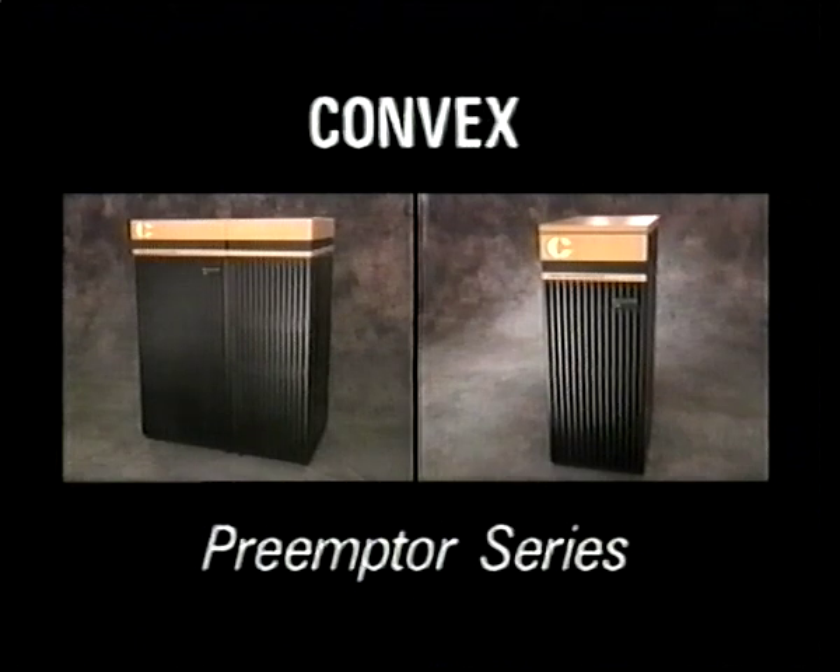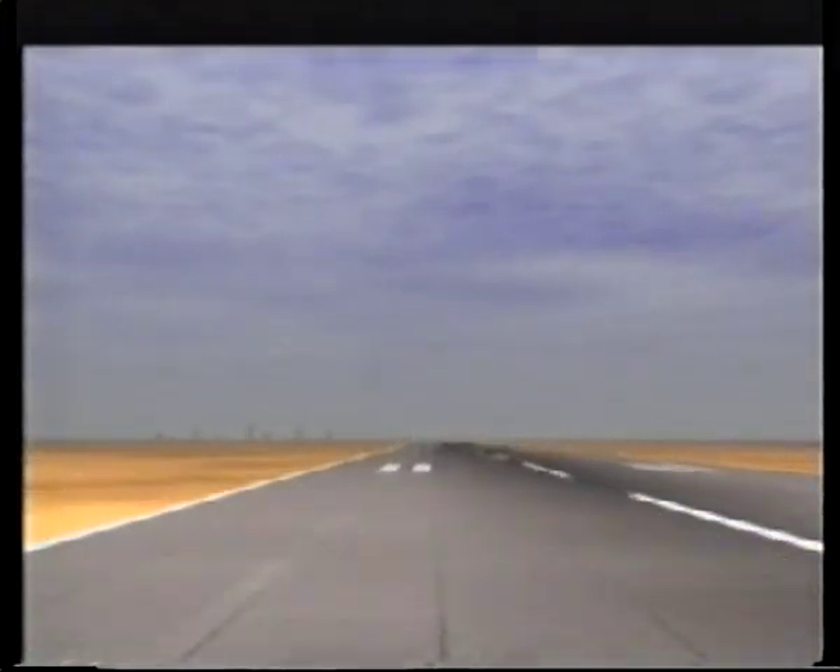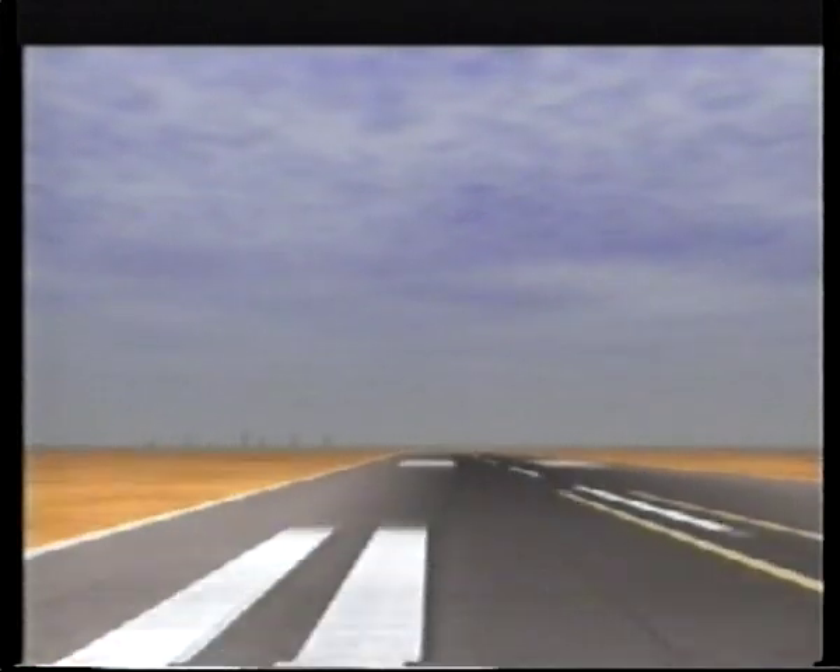Now with the Preemptor series, Convex Computer Corporation continues to lead the way, setting new standards for real-time applications with the first commercially available and affordable real-time supercomputers in the industry.